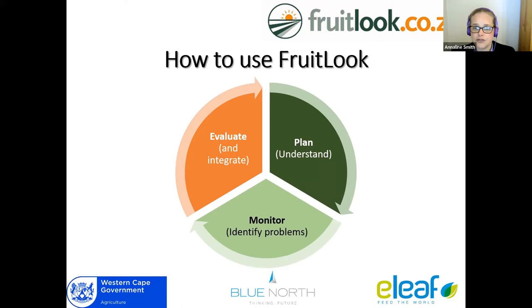There are three main ways to use Fruitlook throughout the year. The first is to plan your season — understand what these values and pictures mean for you and establish your benchmarks. Then, as the season progresses, you use Fruitlook to monitor your fields and identify problems before they become a real issue. And as the season ends, that's when we do the evaluation: seasonal analysis of what worked and what didn't. We take soil samples, investigate possible issues, and then integrate those lessons back into the plan for the next season. Fruitlook is useful throughout the year, not just during the growing season.